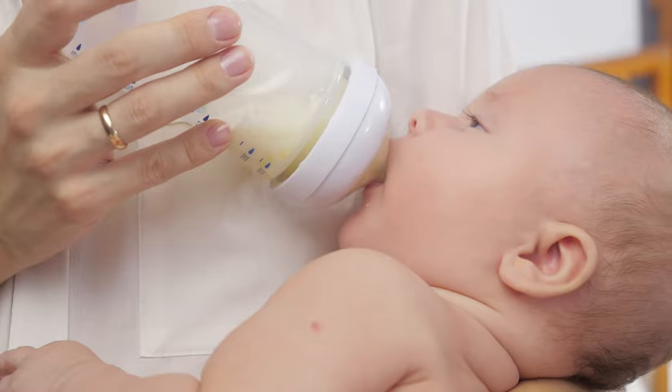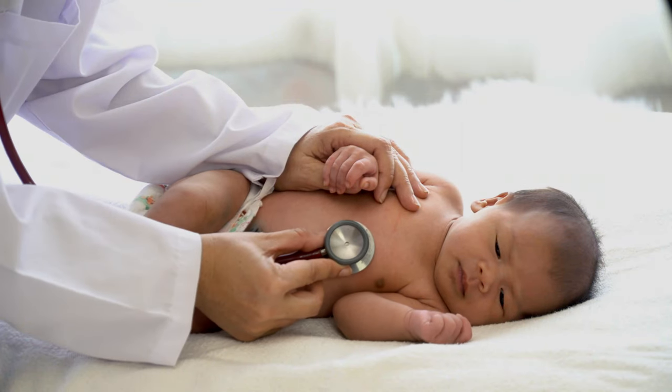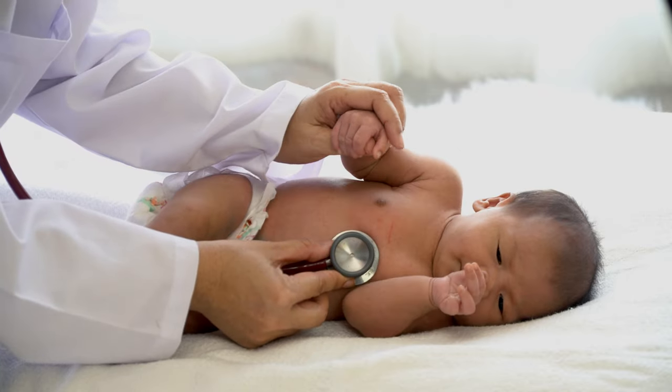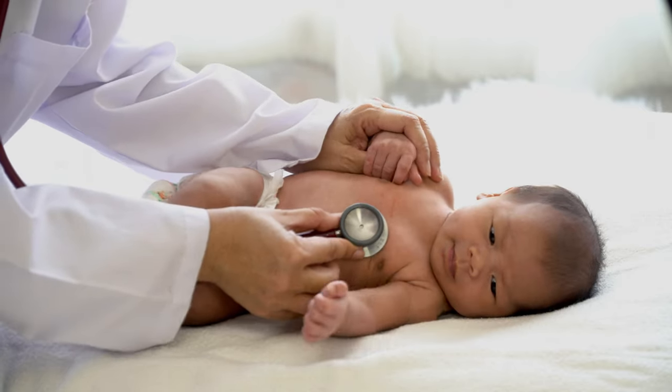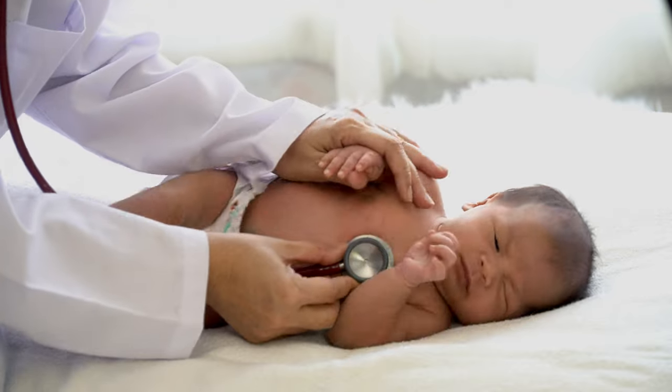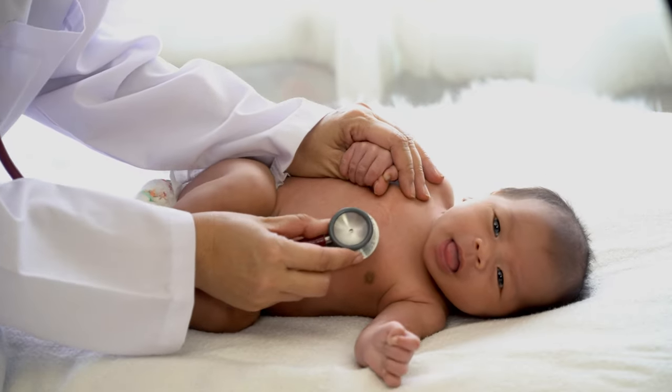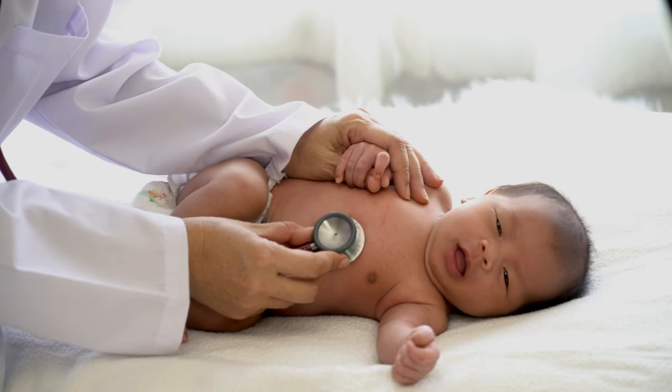The duration of your stay in the hospital will depend on how you and your baby are doing. Discharge is a team approach between you, your provider, and your baby's provider. Be sure you choose a provider for your baby for their medical care before coming in for your delivery. We do have a doctor on call who can see your baby while you are in the hospital if you have not decided on a provider yet.